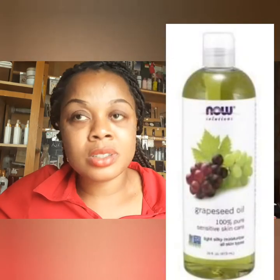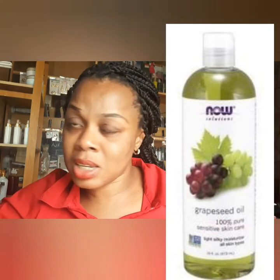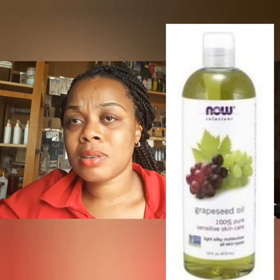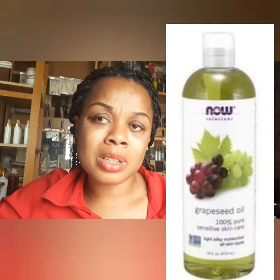The next on my list is grapeseed oil. This oil is so amazing — it moisturizes, calms, and smoothens the skin. It also works for stretch marks, scars, acne, and wrinkles. These oils are very, very safe.